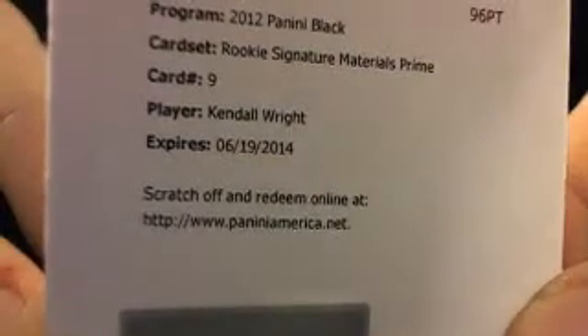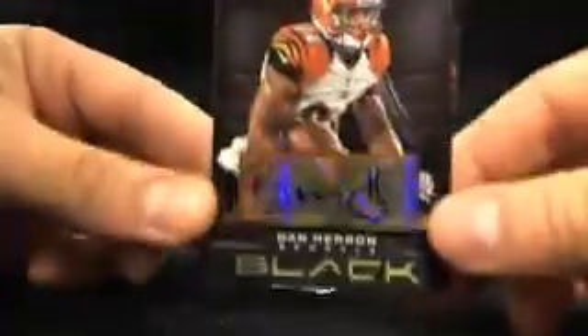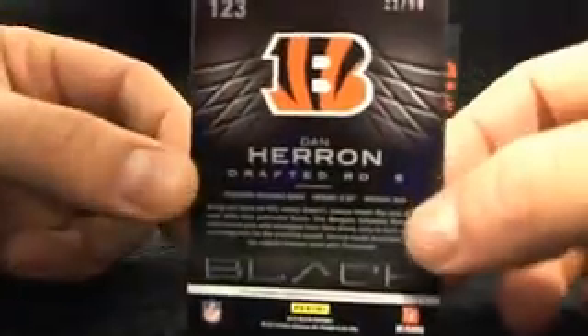There we go. We have a Rookie Signatures Material Prime, and that's going to be Kendall Wright going to the Titans. Richard R., what's up buddy, there you go. And we got Dan Herron for the Bengals — back to John M., there you go. 21 out of 99. Nice hit.